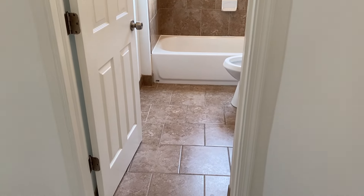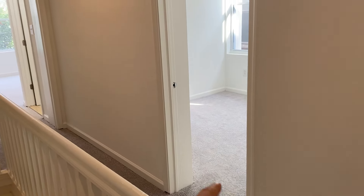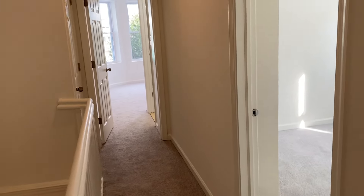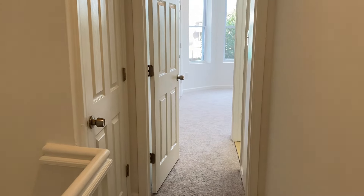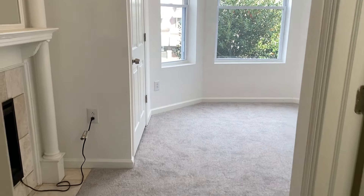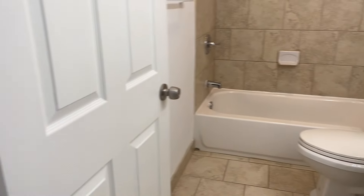So there are four bedrooms and three full bathrooms. The first one is in the front. Before we get in there, there's a little closet here that can be outfitted however you like. And this bedroom has your second full bathroom.